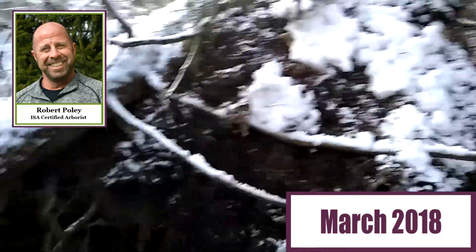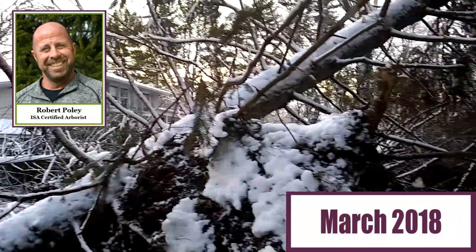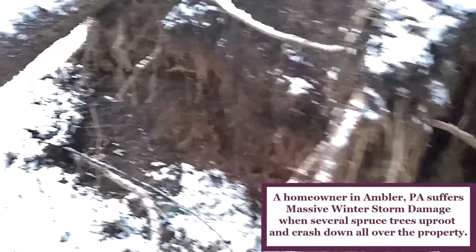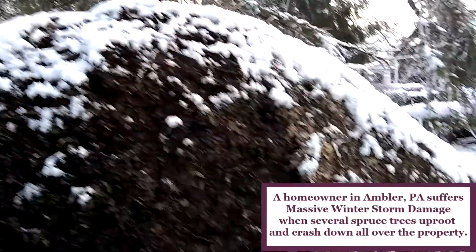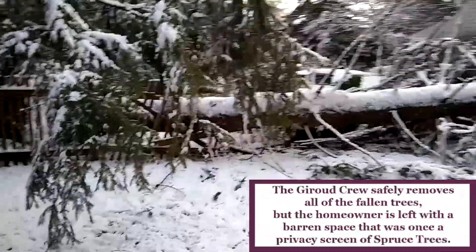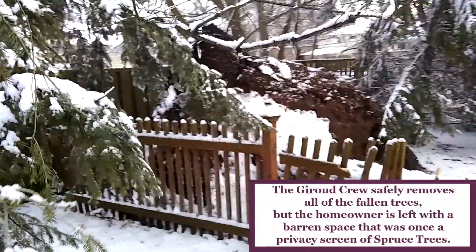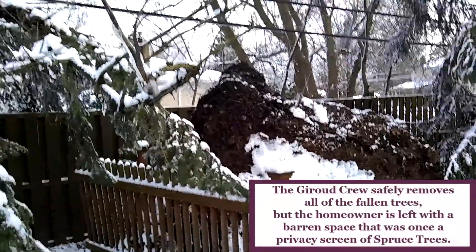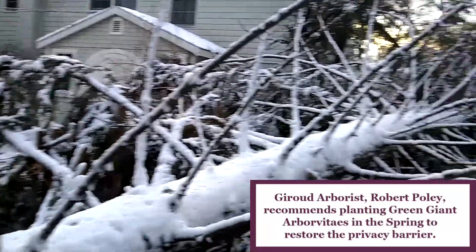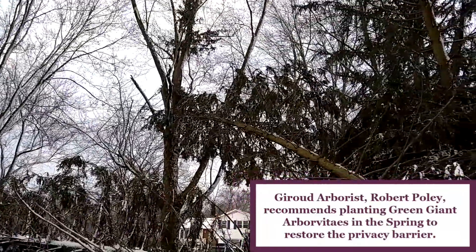Here we are at a property in Ambler. You can see this is a giant root of a tree just heaved up out of the ground — every one of them came right out with the root. That was her old privacy barrier, so of course she wanted to keep that privacy barrier intact. Once we got all those fallen trees removed, I felt the best wall we could give her for screening would be the Green Giant Arborvitaes.